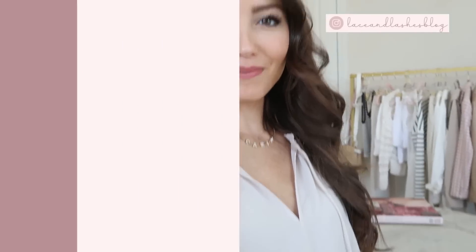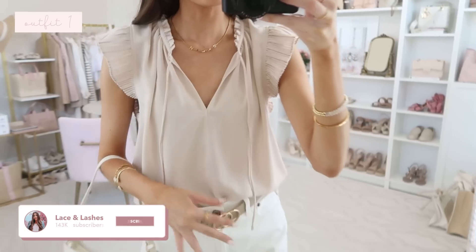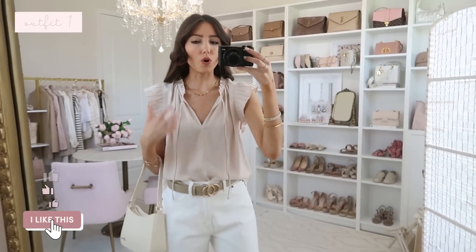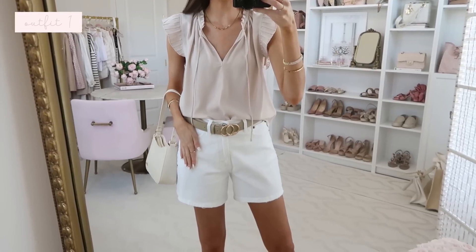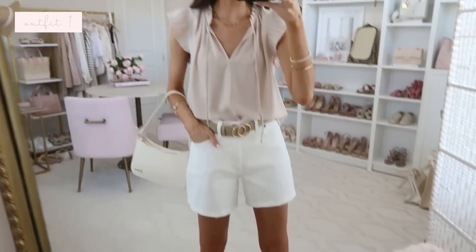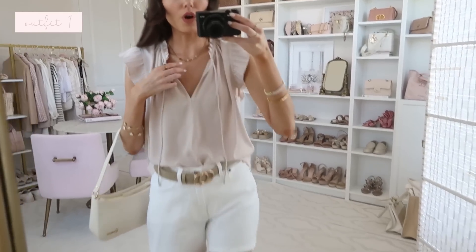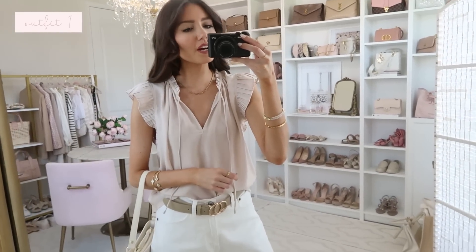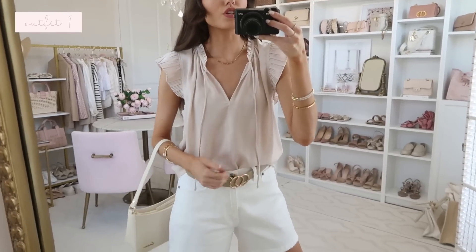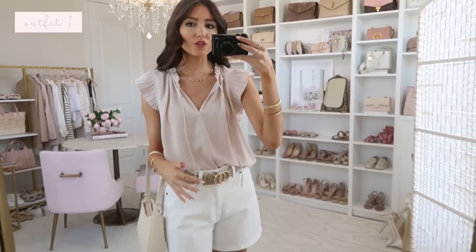First is this stunning top. I love the pleated ruffle detail — it's so classic and great for workwear if you wear it with dress pants. It's a little more casual for everyday with my white denim shorts. It would make a really great everyday top either for work, casually during the day, or even out to dinner. It's very versatile. I love this soft neutral color. This top also comes in solid black and a blue floral.